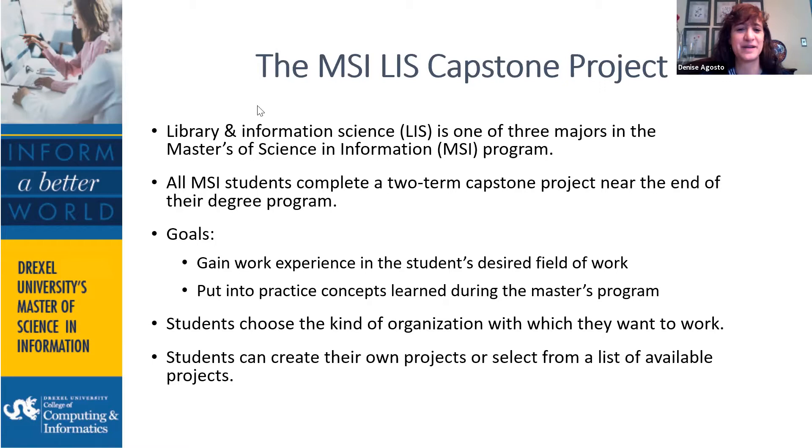We started the capstone in 2017. At that time it was one quarter — 10 weeks long — and students worked 10 hours per week. We went along that way for about two years and it was very successful, but students and employers asked us to extend it. So starting in fall of 2019, we extended the capstone to two quarters, which is about 10 hours of work per week for a total of 20 weeks. The project is done near the end of students' degree programs.